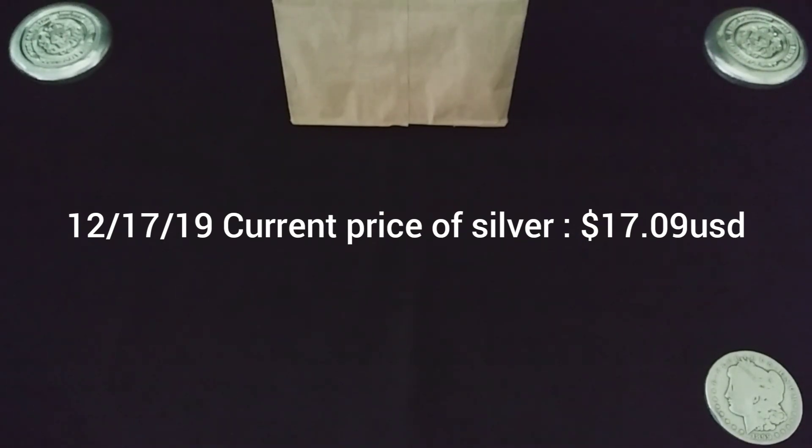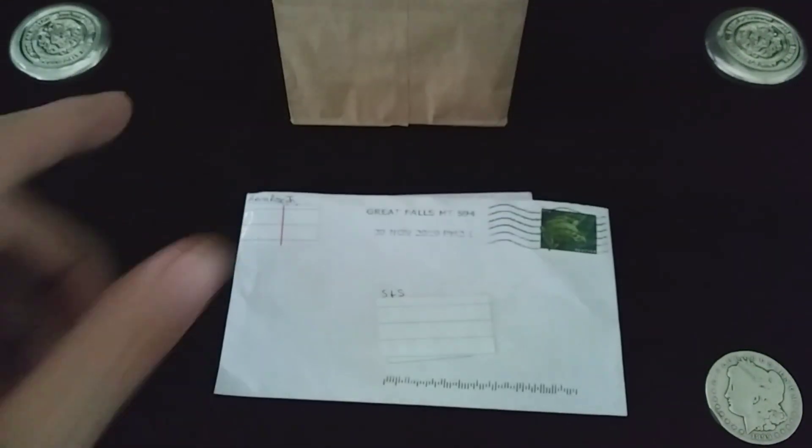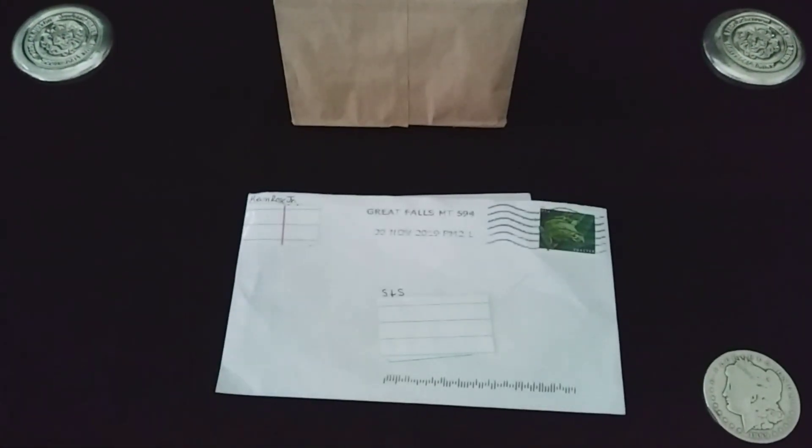Welcome back, hope everybody is having a great day. There's the brown bag, which means last week's bid board winnings from my local coin shop. But first, I got a piece of mail here I'd like to get into, so let's go ahead and get into this first and then we'll get into that.